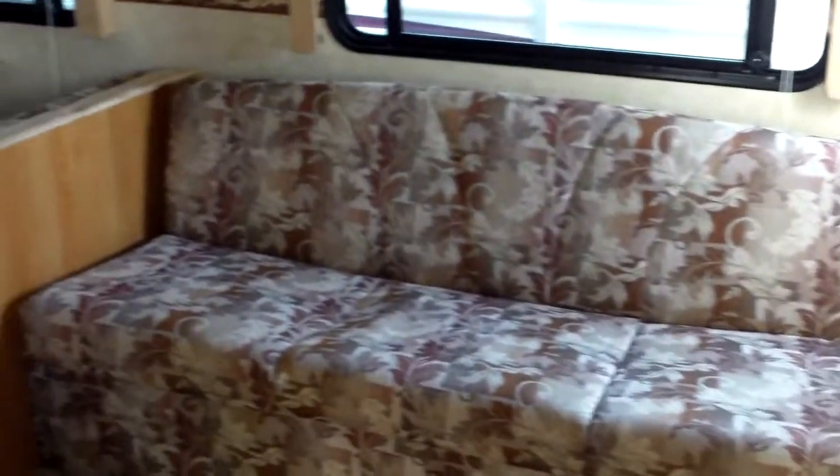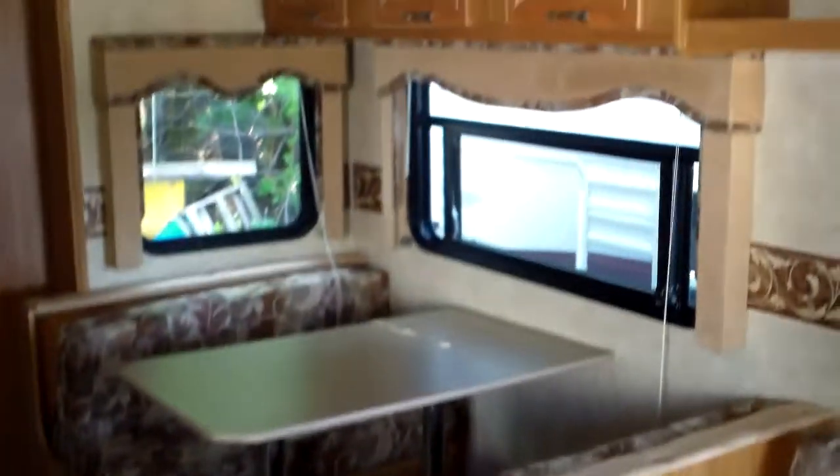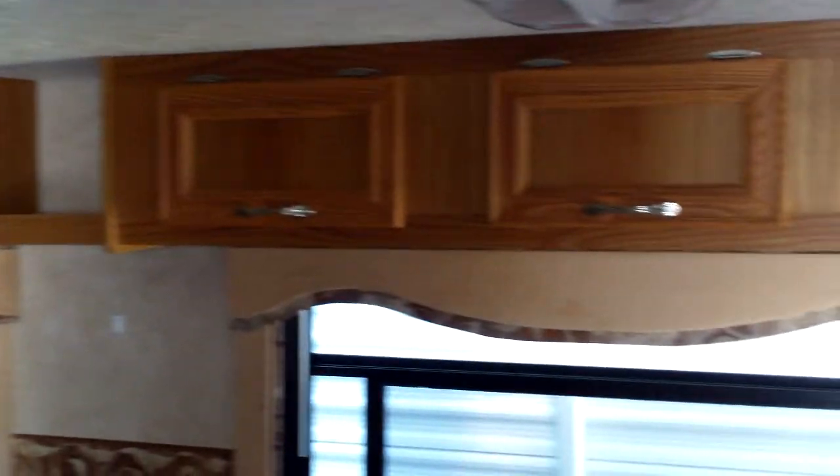Moving into the camper here — nice big couch that folds down nicely to a sofa, a large dinette, and a fair amount of storage overhead as well.